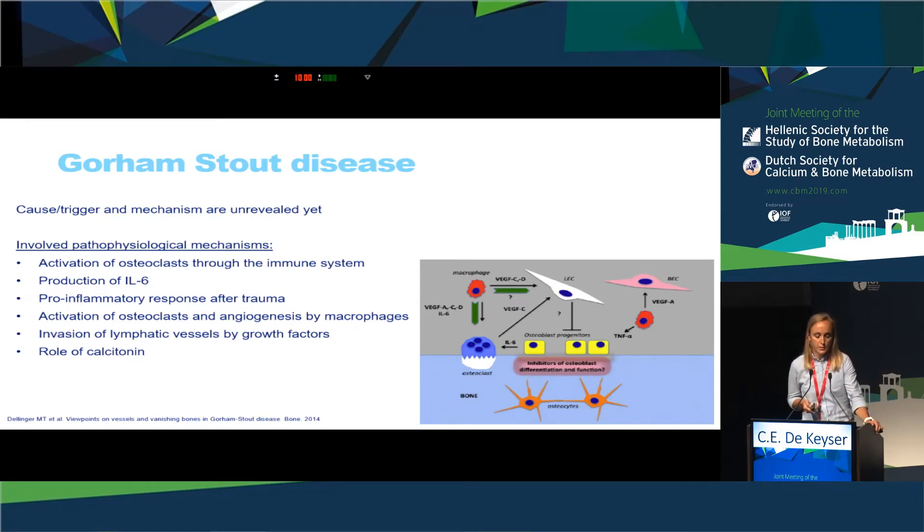Currently, the underlying molecular and pathophysiological mechanism is not clarified. Several mechanisms have been proposed, including activation of osteoclasts by cytokines, production of interleukin-6 leading to RANKL production and osteoclast activation, an important role for phospho-endothelial growth factors causing sprouting of lymphatic vessels, and a potential role for the anti-osteoclastic properties of calcitonin.